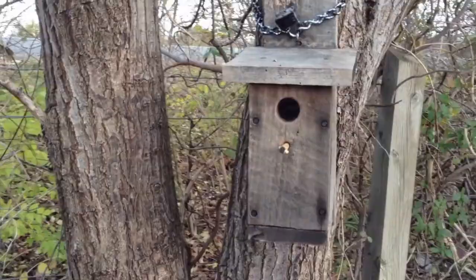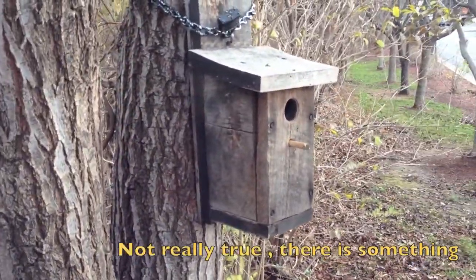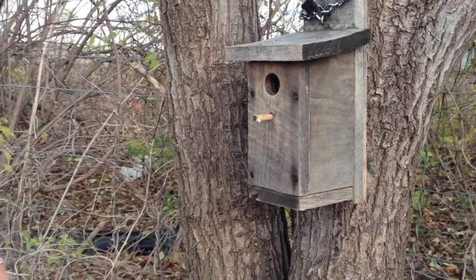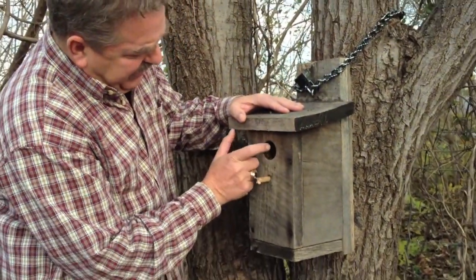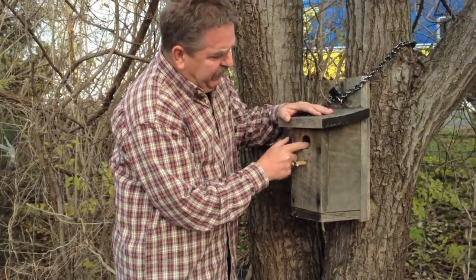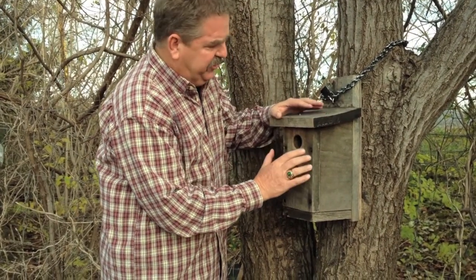By looking at it, there's actually nothing that will give it away that this is a geocache. When you arrive at this geocache and you're looking at it, the only thing that gives it away is that it does have plexiglass here in the hole. And so that's the giveaway that tells you that it's really not a birdhouse — that it's a geocache.